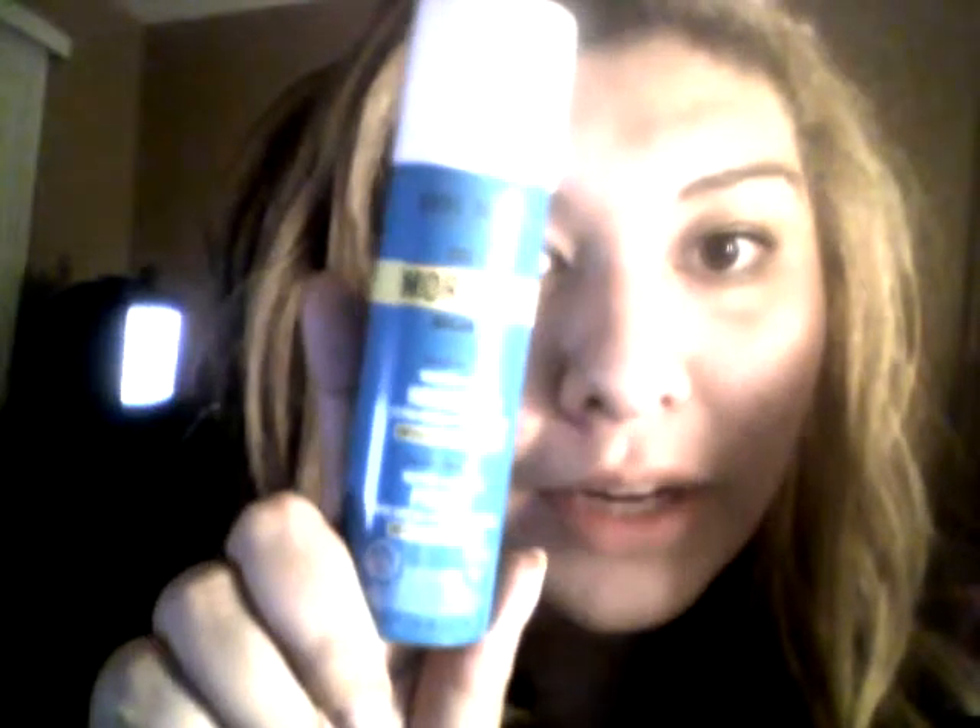My next favorite item is, of course, everyone knows I wear hairspray — what a shocker. It's from Marc Anthony called Morocco Argan Oil Hairspray, and it smells really good. I sprayed it a little bit. It's not too heavy. I'm excited to use this. It looks like it's a full-size one, so it's not going to fit in this little bag, but it could fit in the bigger one. Maybe I'll probably buy the bigger one on my own.